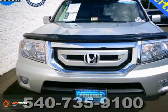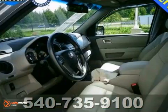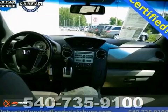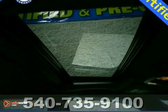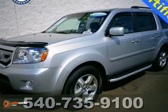Thanks for taking the time to look at this 2011 Honda Pilot. It's going to be one of your favorite test drives. It has alloy wheels, anti-lock brakes, and keyless entry. You'll also enjoy its HomeLink and multifunction steering wheel. It gets great gas mileage, and it's waiting for its next owner. Come by and see it today, the 2011 Honda Pilot.